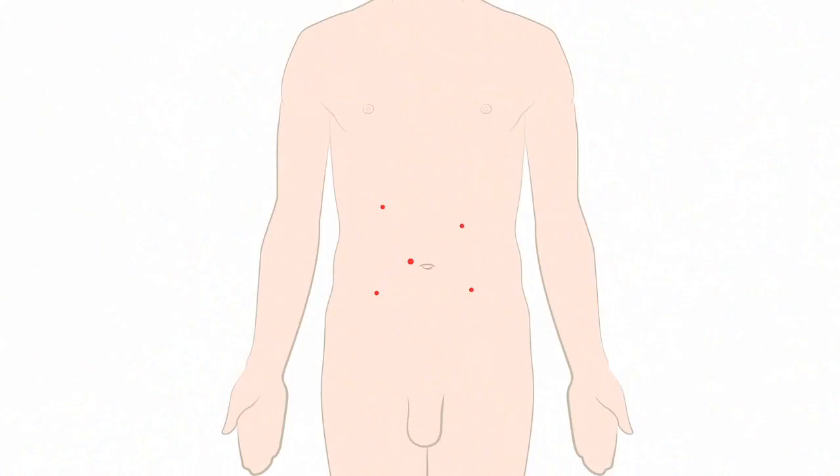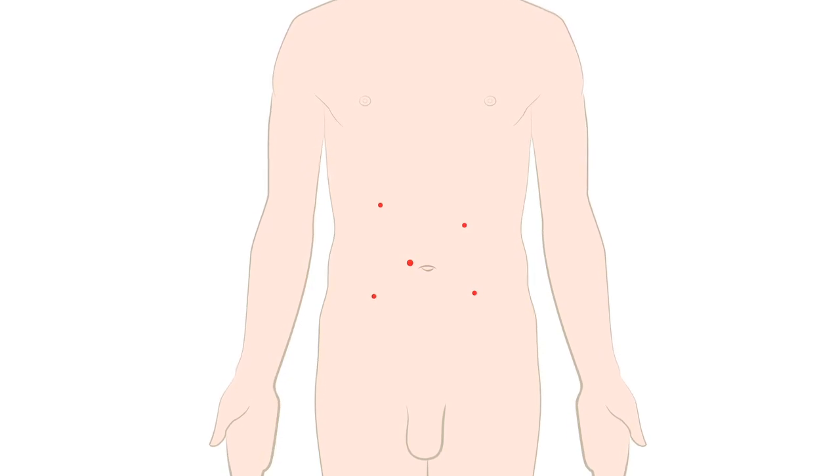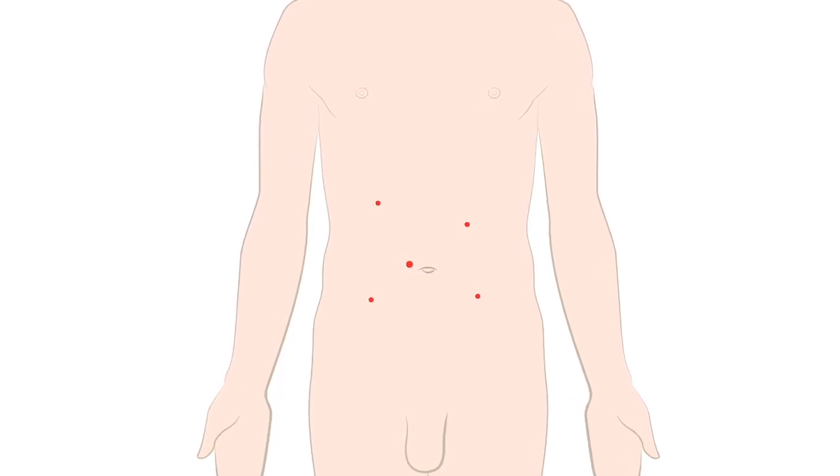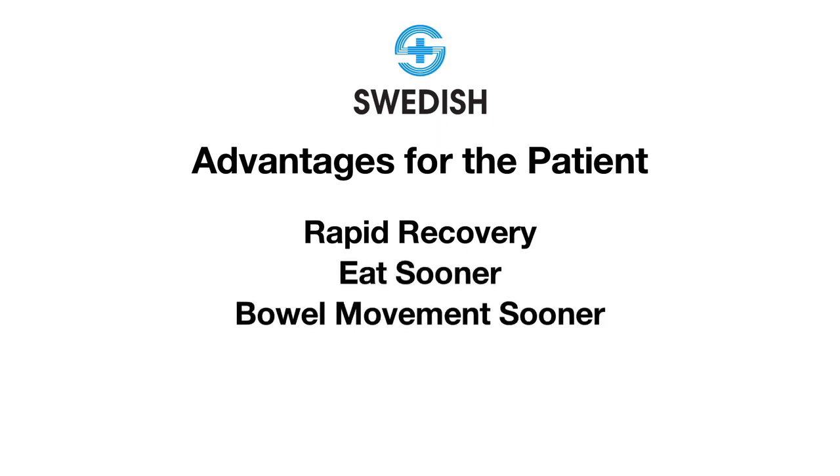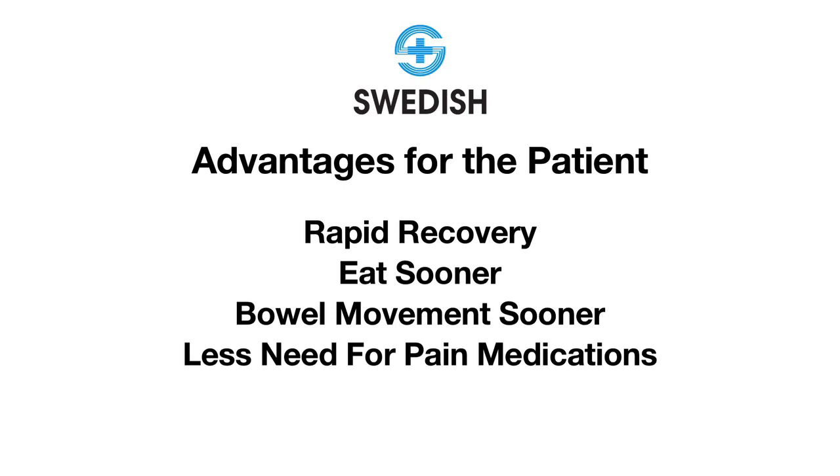There are several advantages to the patient doing colon resections robotically. Smaller incisions are typically less painful. Cosmetically, it looks better for the patient. But also, there's more rapid recovery. They're able to eat sooner, able to have bowel movements sooner, and there's less need for narcotic pain medication, which also has its own side effects.